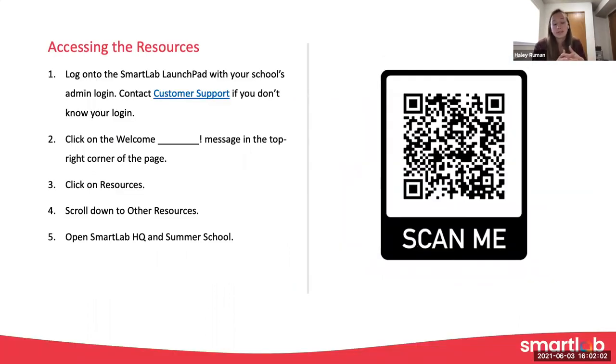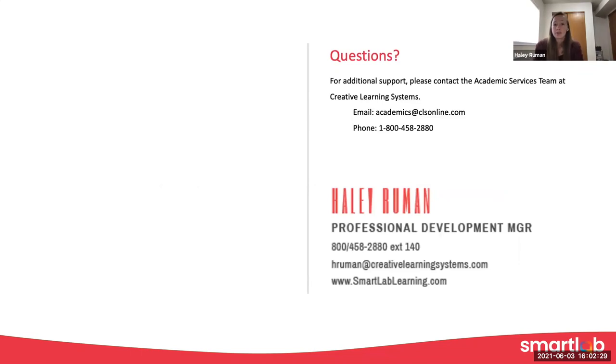We'll be posting the recording for this webinar and the resources we've talked about on the Smart Lab Launchpad. You can get to that page with the QR code, or by going to facilitator resources, scrolling down to other resources, and finding the Smart Lab HQ and Summer School page. We'll continue to update that. We've got one more webinar next week focusing on driving inquiry with essential questions. After that webinar, we'll upload the final recording and resources, and then that page will have everything you need to support your summer school with your Smart Lab HQ program.